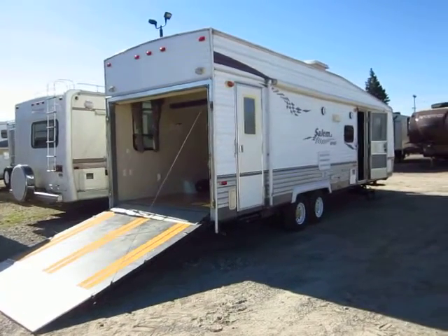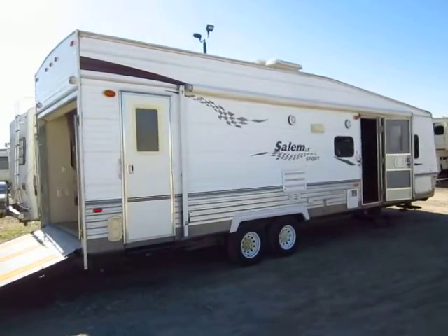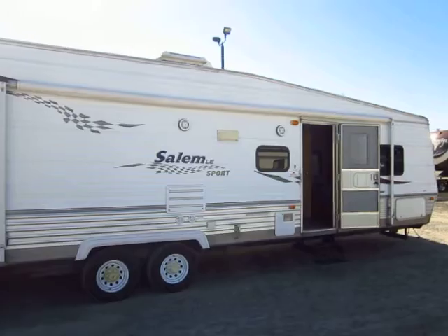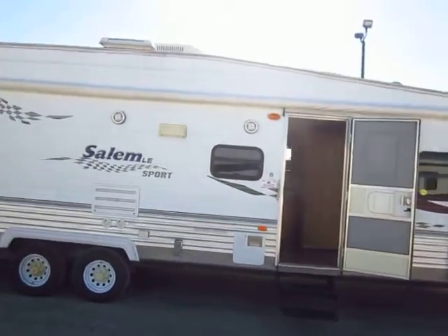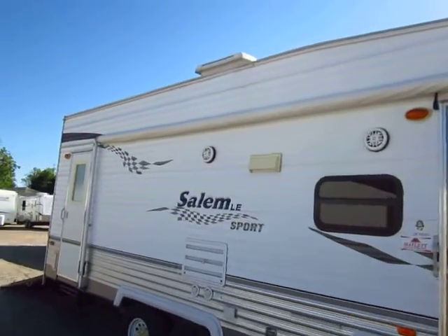This is about a 29-foot 2006 Salem Toy Hauler here at Haywood RV of Coldwater, Michigan. We've actually seen this camper a couple of times — it has come and gone from our dealer's inventory several times now, and each time the folks will use it for a couple years, enjoy it, and then upgrade to a little bit newer, larger toy hauler.